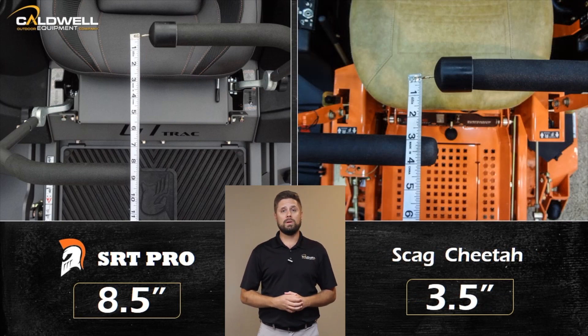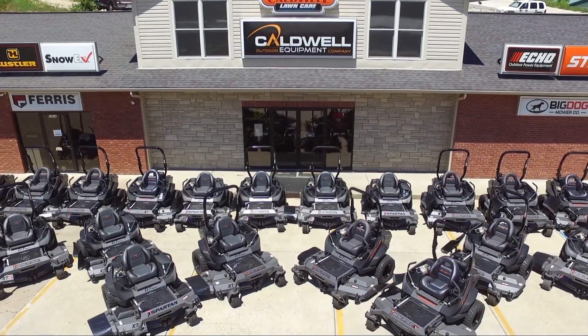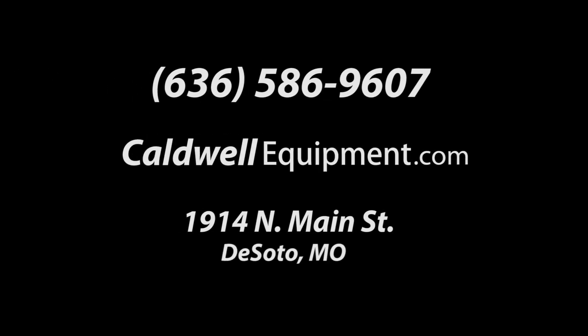At Caldwell Outdoor Equipment, we make it easy for you to take a test drive. We have a huge outdoor display and a knowledgeable, friendly staff to help you. Call, click, or come by to see the best mowers in the business. Thanks so much for your visit to this site. We look forward to seeing you soon.